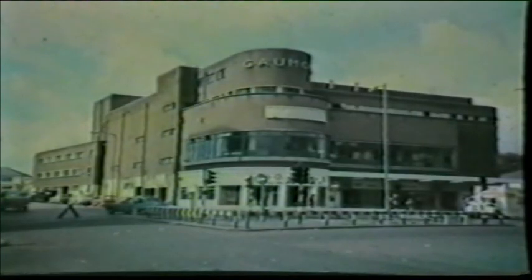The Gaumont, Finchley, a provincial cinematograph theatre, opened on Monday, July 19th, 1937.